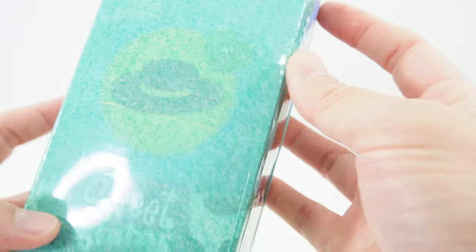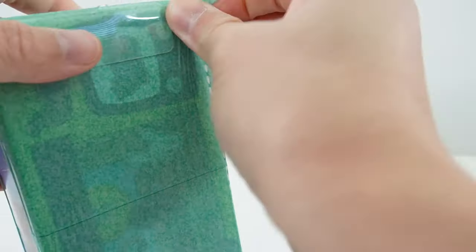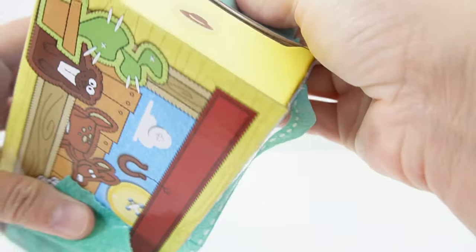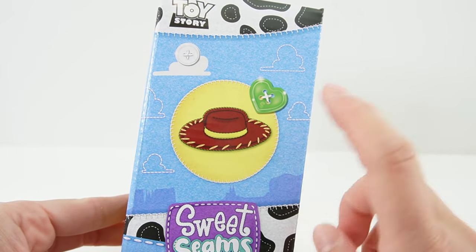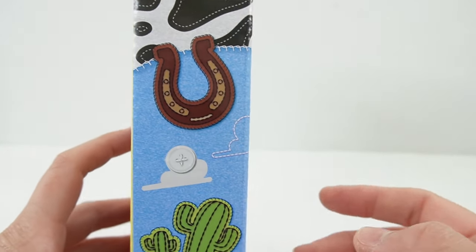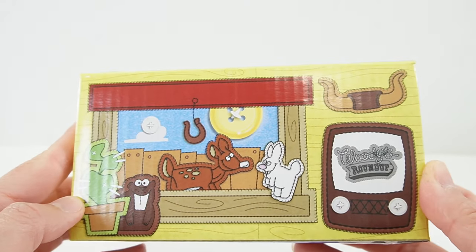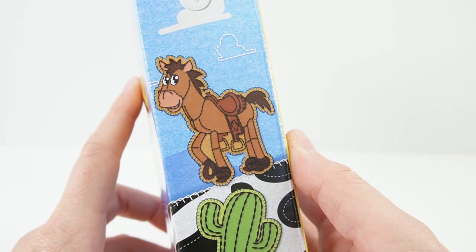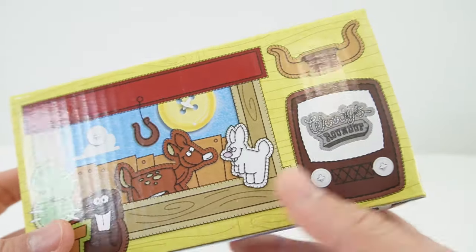Oh, this is a cowboy theme so this might be Jessie from Toy Story. There's a second layer. Oh yes, look — this is Jessie's hat. This is such a cute box. We have a horseshoe, a cactus. Looks like there's some cutout decorations and there is Jessie's horse. Do you remember his name? If you know his name, comment down below.